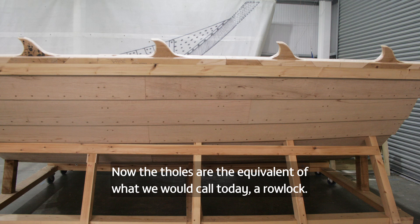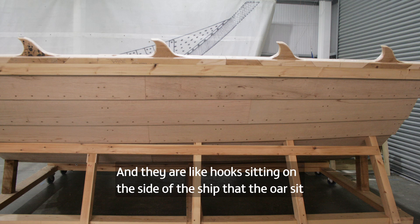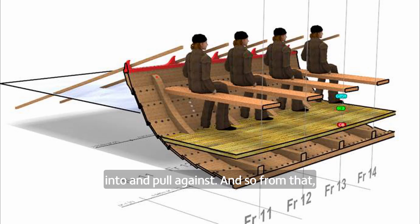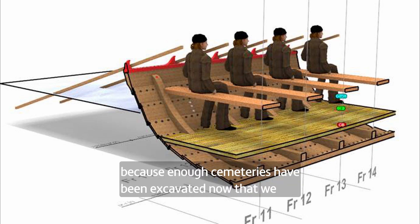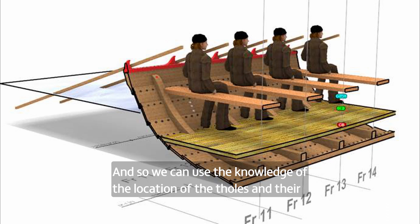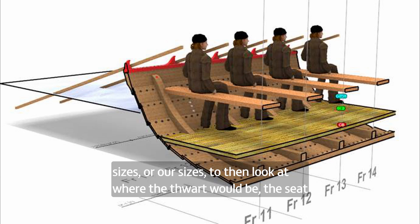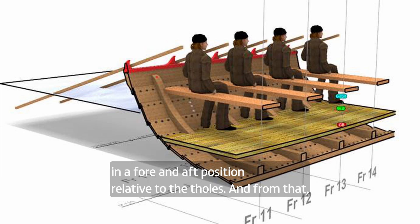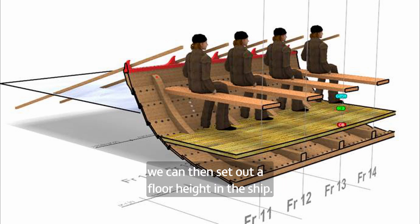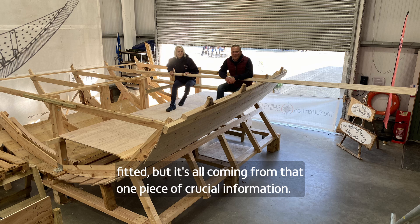They're reverse-engineering the interior purely from the outline of the tholes in the archaeology. The tholes are the equivalent of what we'd call today a rowlock — hooks on the side of the ship that the oars sit into and pull against. Since enough cemeteries have been excavated to confirm that Saxons were of a similar size to us, the thole positions allow the team to determine where the thwart — the seat — would sit, and from that, to establish floor height and interior framing.